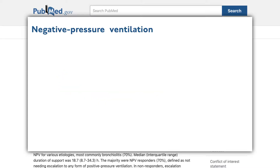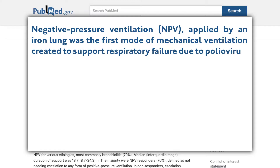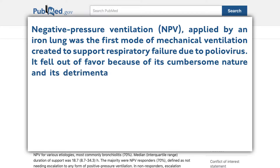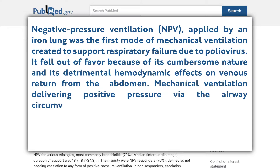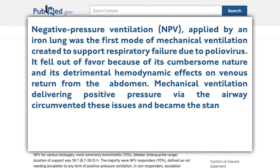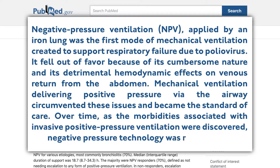Negative pressure ventilation, applied by an iron lung, was the first mode of mechanical ventilation created to support respiratory failure due to poliovirus. It fell out of favor because of its cumbersome nature and its detrimental hemodynamic effects on venous return from the abdomen. Mechanical ventilation delivering positive pressure via the airway circumvented these issues and became the standard of care. Over time, as the morbidities associated with invasive positive pressure ventilation were discovered, negative pressure technology was re-explored.